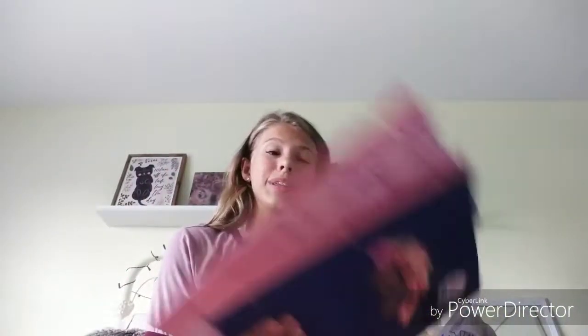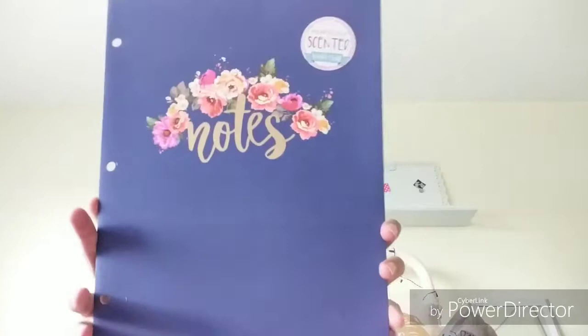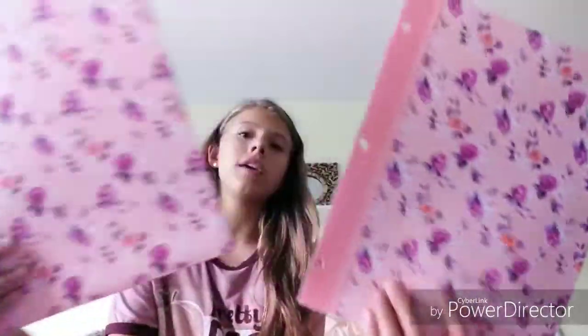That was my dog by the way. For folders, I just have three of them and they're actually scented, which I think is really cool. I have one that says 'Notes' in navy blue with little flowers, and two with floral pink and purple flowers.